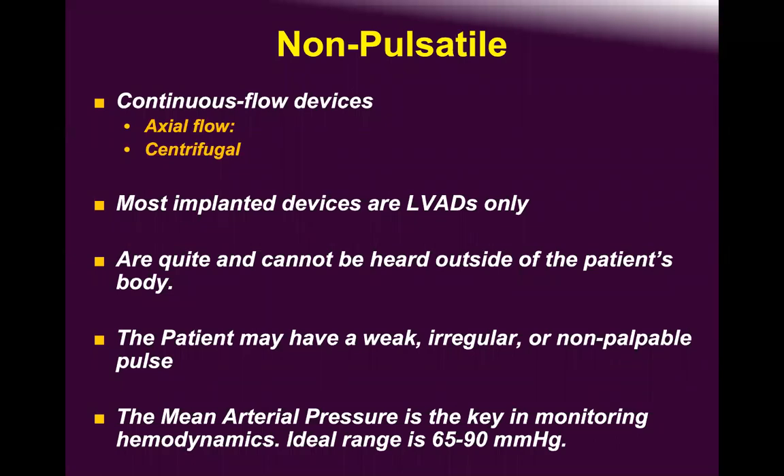The downside is von Willebrand syndrome — the factor gets activated through a different hematological cascade, which I won't detail but remains a problem. In non-pulsatile devices, we maintain mean arterial pressure because there is no systolic/diastolic component — except when the patient begins ejecting.